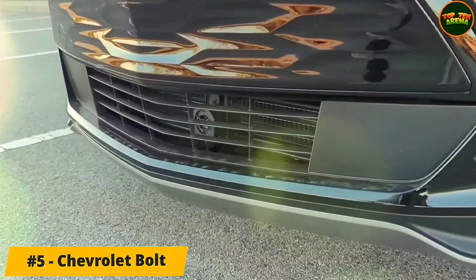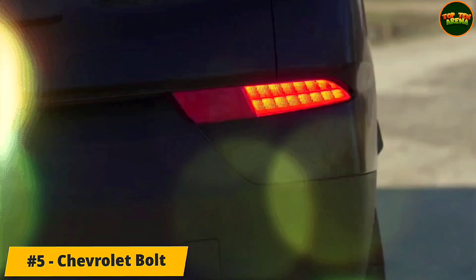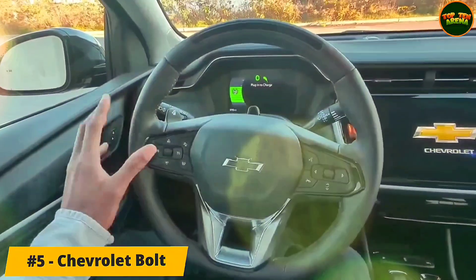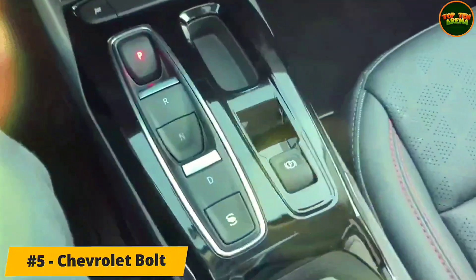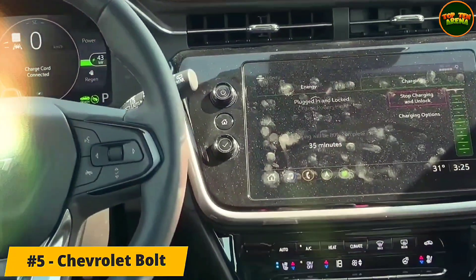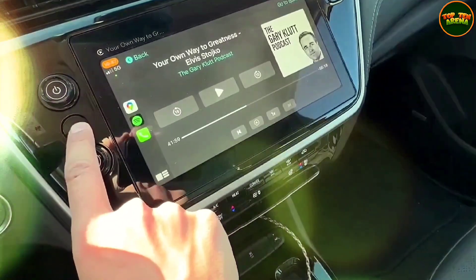All Bolts get a 10.2-inch infotainment touchscreen along with an 8.0-inch digital instrument display. The system comes with Wi-Fi capability and wireless compatibility with Apple CarPlay and Android Auto. The 2LT trim adds a surround-view camera and offers a bundle with a Bose audio system, wireless charging, and second-row USB ports.